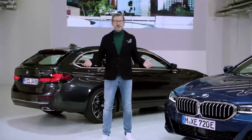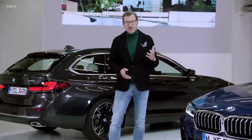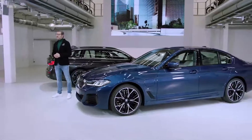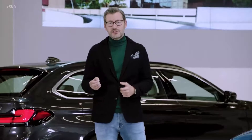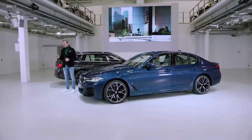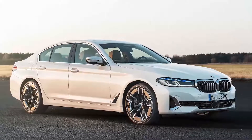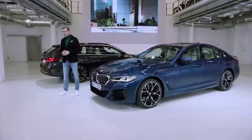Ladies and gentlemen, hello and welcome to BMW. The new BMW 5 Series Sedan and Touring — this is the redesigned seventh generation of our business athlete. With new and striking design features, as well as a new selection of BMW Individual exterior colors, we are giving this model a stronger and more modern character.